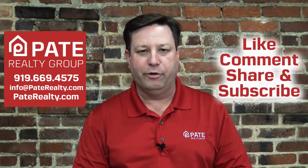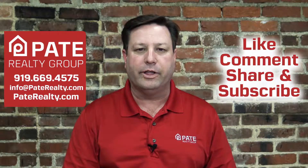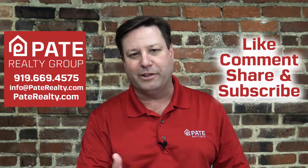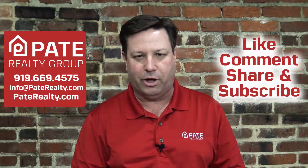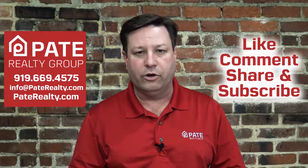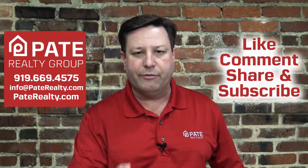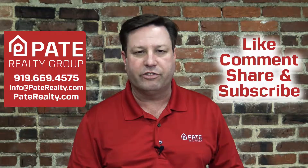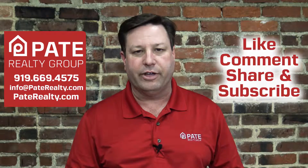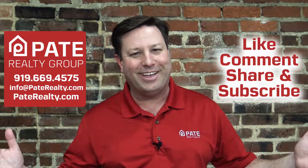Thanks for watching our video folks. Don't forget to share or subscribe to catch up on all of the latest real estate information, or give us a thumbs up down below or let us know your thoughts on the video you just watched. As always, if you're thinking about buying a home, selling a home, or investing in real estate anywhere in the triangle market, give us a call at 919-669-4575 or hit us on our website at www.paterealty.com. Thanks. Have a great day.